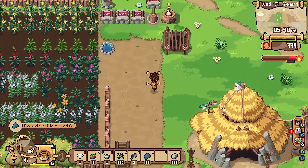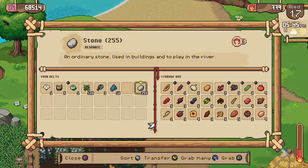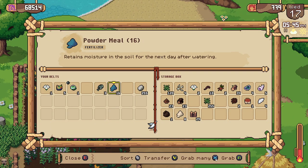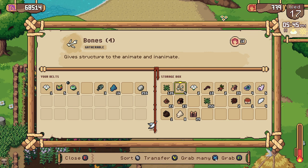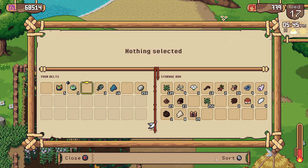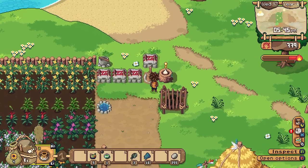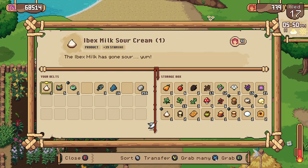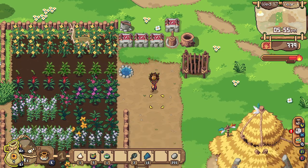Gotta grab these powder meals — so much to do, so little time. Let's put that away in there. I need to re-sort this stuff again; it's getting crazy and chaotic. Can we put any sour cream in? No, we'll just have to contribute that.